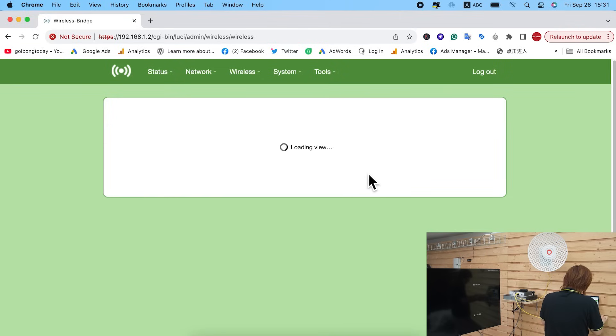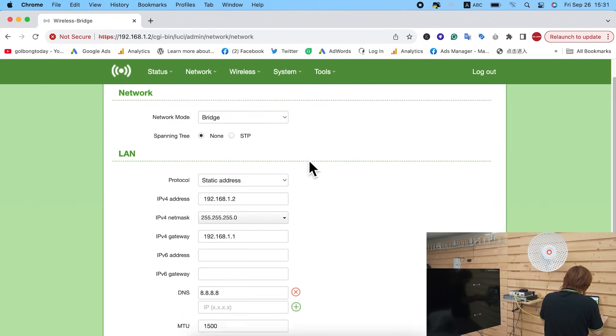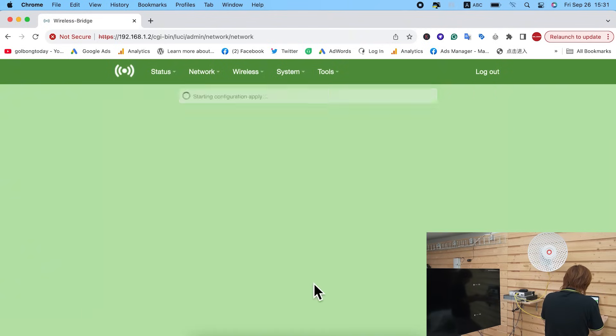We've set it to access point. Next, go to Network settings. Here you can set a static IP address for the bridge so you can reach it for maintenance. You can also choose DHCP, but if you do, make sure you download dedicated software to check for the IP address later. This bridge also allows you to set VLANs by clicking here. Hit Save and Apply.